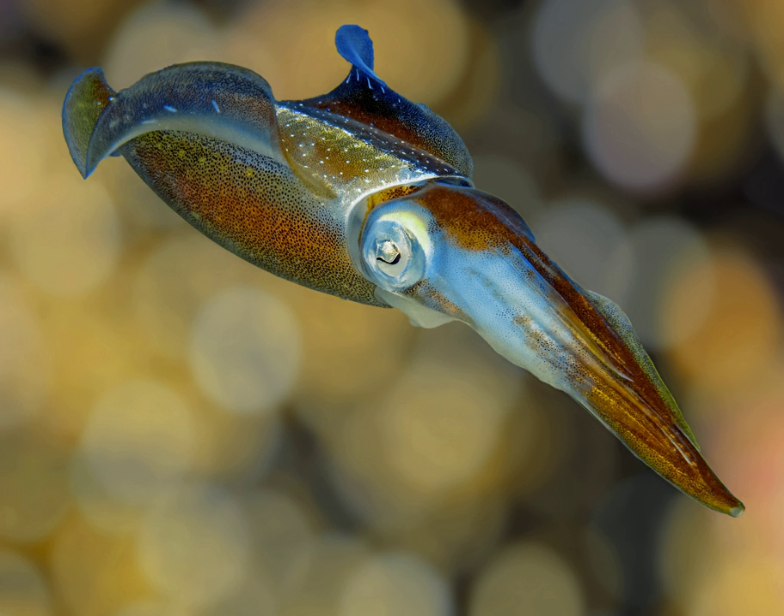The Caribbean reef squid is the only squid species commonly sighted by divers over inshore reefs in the Florida, Bahamas and Caribbean region.